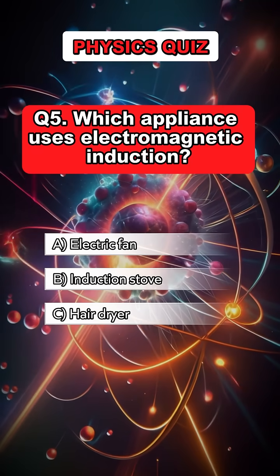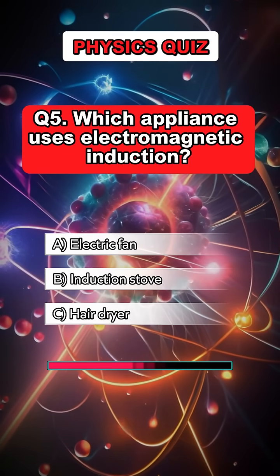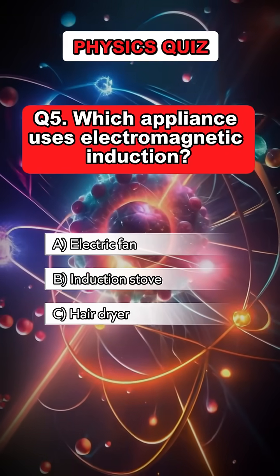Question 5. Which appliance uses electromagnetic induction? Answer B. Induction stove.